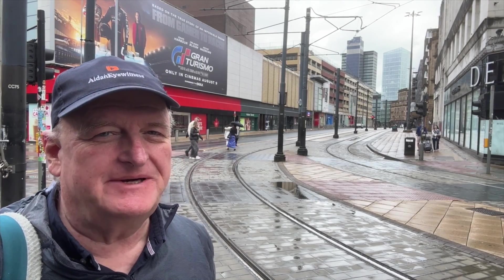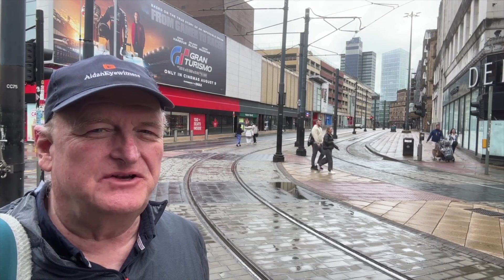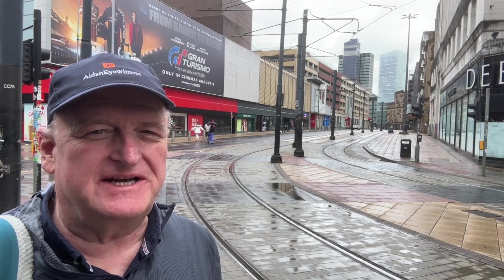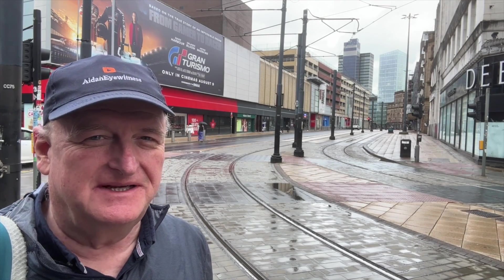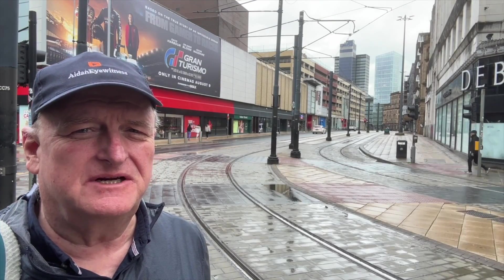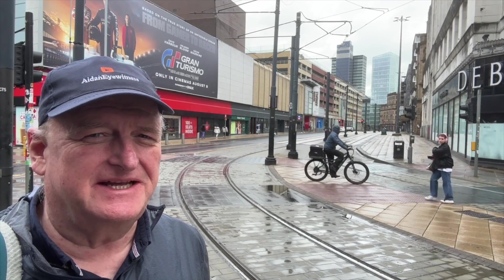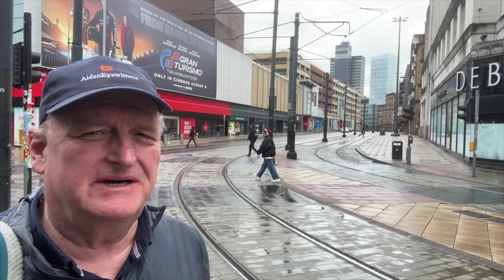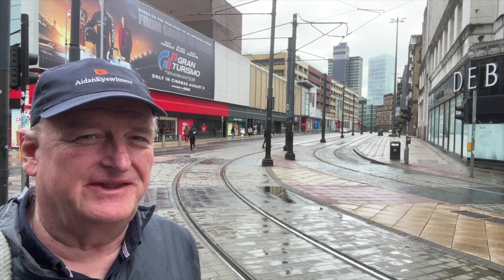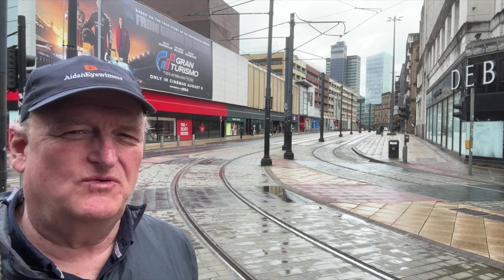Hello and welcome to Aiden Eyewitness. I'm here on Market Street but looking to the north — that's the theme of this, actually my first video recorded entirely in a vlog style. I don't know what's going to happen. I'm not quite sure what I'm going to find, but I'm looking to go into the northern part of the central area, visiting Angel Meadow and around Victoria Station because there's some new development going on there. Some of the people in the comments have mentioned it. So let's walk along now.